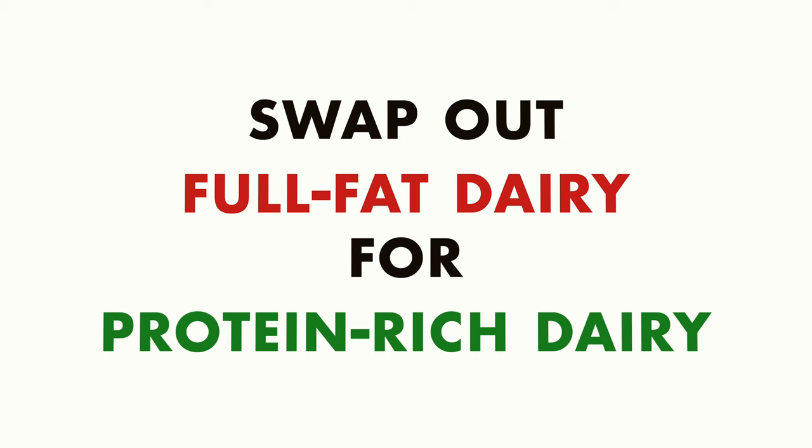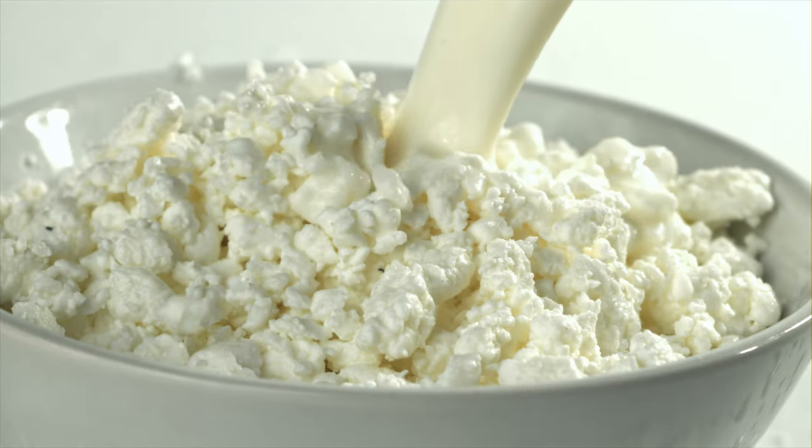Swap number four is to switch out heavy cream cheese or sour cream with protein-rich dairy sources like ricotta cheese or cottage cheese. Dairy is not always the devil. A lot of full-fat dairy sources give us lots of saturated fat, which as we talked about does lead to increased risk of things like heart disease. But if we're opting for dairy sources that provide a lot of protein, this is one of the best ways to get more protein into our diet overall — something most of us need to be doing. A nice thing about ricotta cheese is that it can simply replace something like cream cheese. You can spread it on toast, enjoy it with sliced vegetables, or other flavorings like lox salmon.